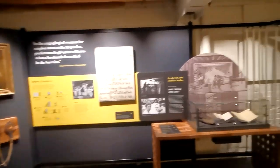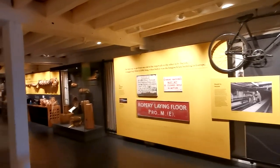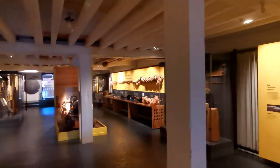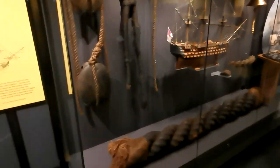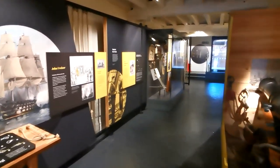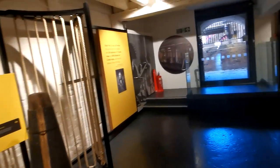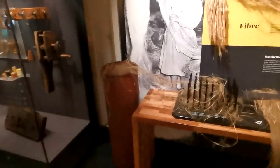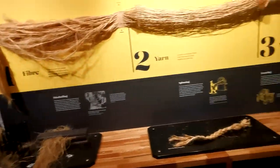I'm in the Roperie Museum. The building I was in earlier is 346 metres long — at the time it was the longest brick building in Europe. There are some mega bits of rope over here. I'm going to go around the other side. There's a funny smell in here. It starts with fibre, then you end up with yarn.